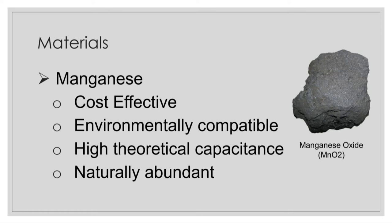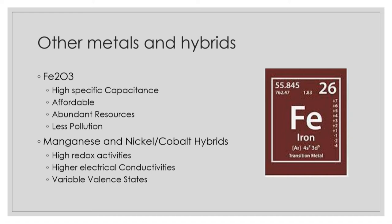Other metals and hybrids include iron oxide, which has a high specific capacitance, abundant resources, and is also affordable. Similar to manganese oxide, it creates less pollution than the ruthenium products do. Another viable option is manganese-nickel or manganese-cobalt hybrids, which create high redox activities, variable valence states, and higher electrical conductivities.